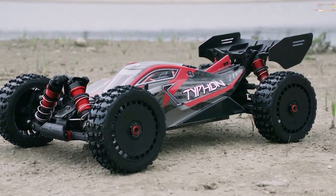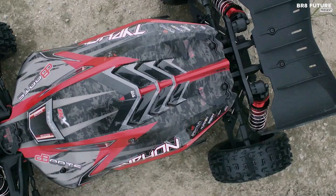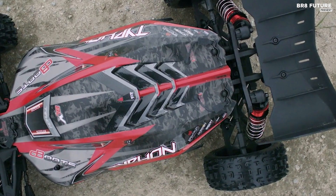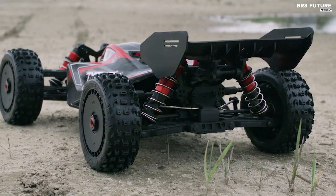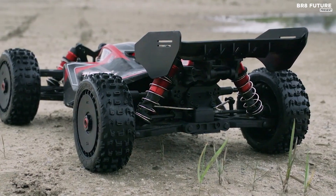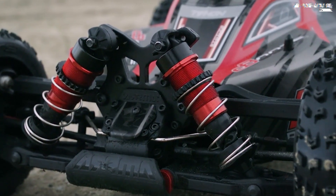The Arma Typhon 6S also features multi-terrain race compound Duratrax tires for next-level grip. The extra-strong wheel hubs support low-drag wheels, making it possible for the buggy to reach its top speed with ease. Whether you want to compete at your local racetrack or tackle big jumps and perform stunts at your favorite off-road bash location, the Arma Typhon 6S is the perfect platform for you.